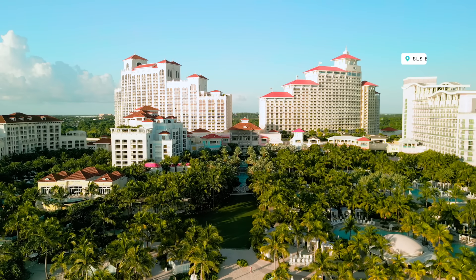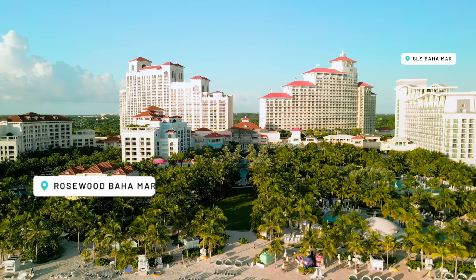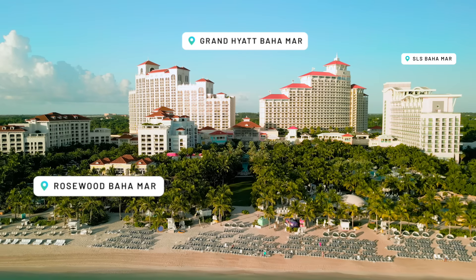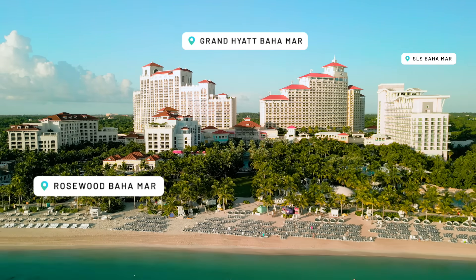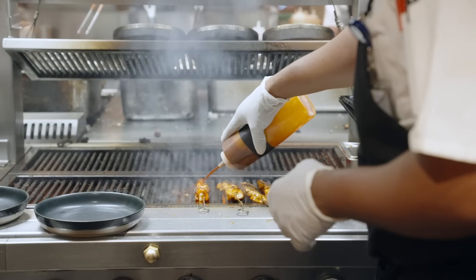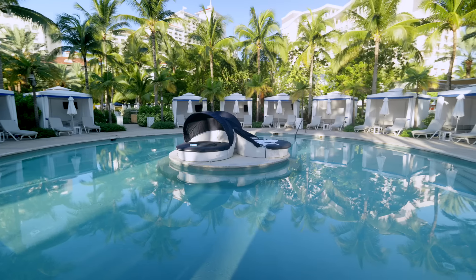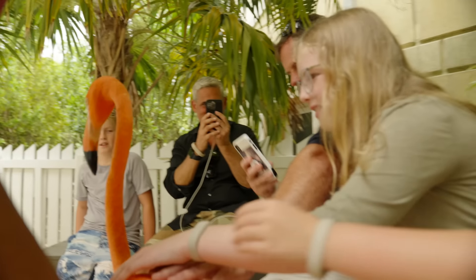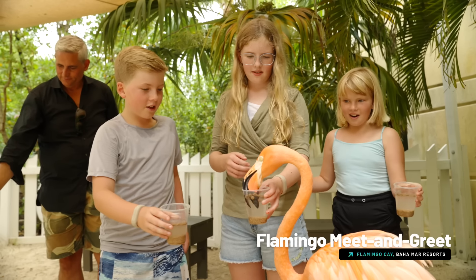Just seeing the building behind me gives you an idea. There's actually three properties in one: there's the SLS, there's the Rosewood and there's the Grand Hyatt. Both the Rosewood and the Grand Hyatt have two towers each, so there's an east side and a west side. In the basement of the Grand Hyatt there's a giant casino along with so many restaurant choices, and that's even before you get to the swimming pools, the fountains, the water features and the mini golf course.